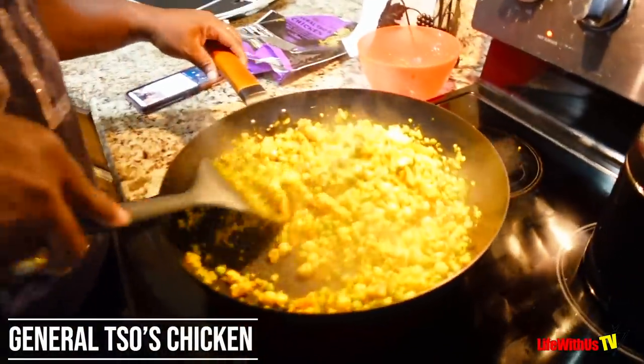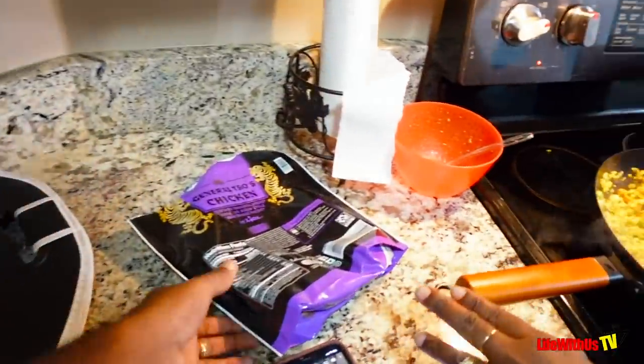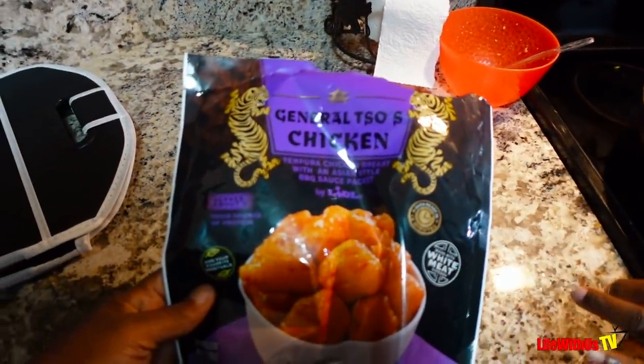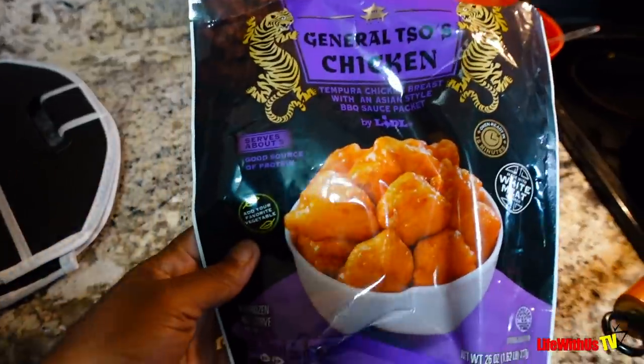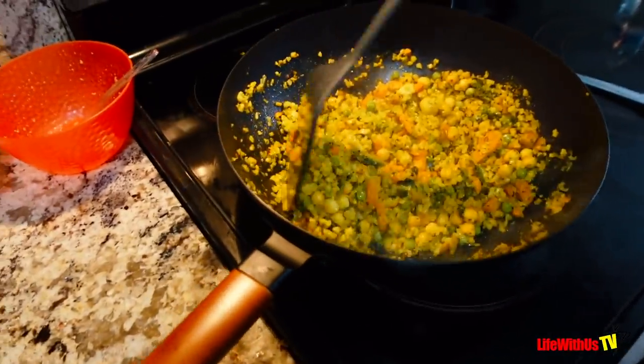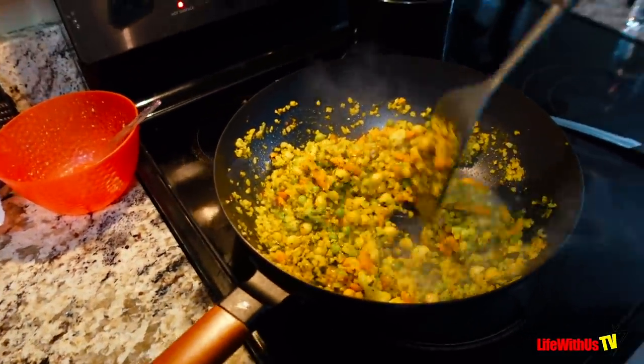The Queen is whipping up some General Tso's chicken and cauliflower fried rice. I saw the cauliflower rice at Weedle and said, let me try that out. It's actually a weekend meal, but we're not out of vacation vibes yet — so we're eating vacation meals.